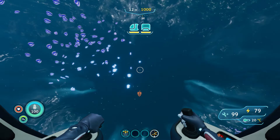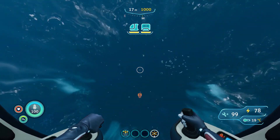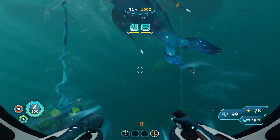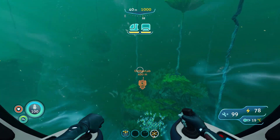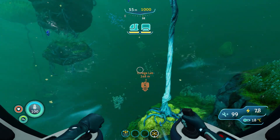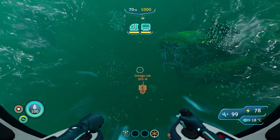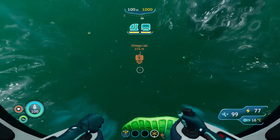That pretty much scares me more than the creature. Let's skip a bit here. As you can see we're almost there — about 400 meters. At this point you should start diving; we need to get to around 200 meters depth.